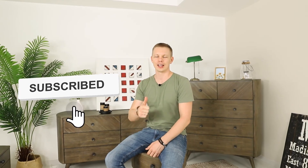If you are in the furniture industry and haven't subscribed yet, please subscribe, click like, and I'll see you in the next videos!